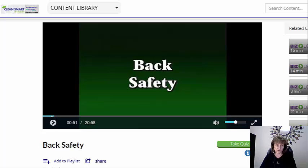Now this is a 20-minute video, and I was amazed as I went through this at the sheer volume of information on back safety that there is — things that you would never think about. Back safety is very important because your employees are doing a lot of lifting and bending and twisting in their job.